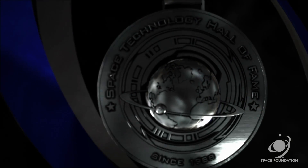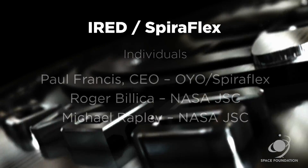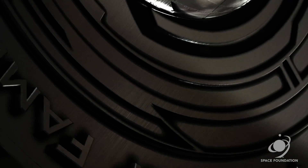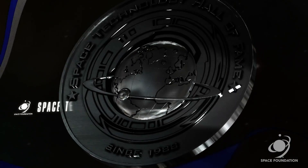Today, we induct into the Space Technology Hall of Fame the interim resistive exercise device, Spiroflex — originally designed for use in space, but today improving the quality of all our lives here on Earth.